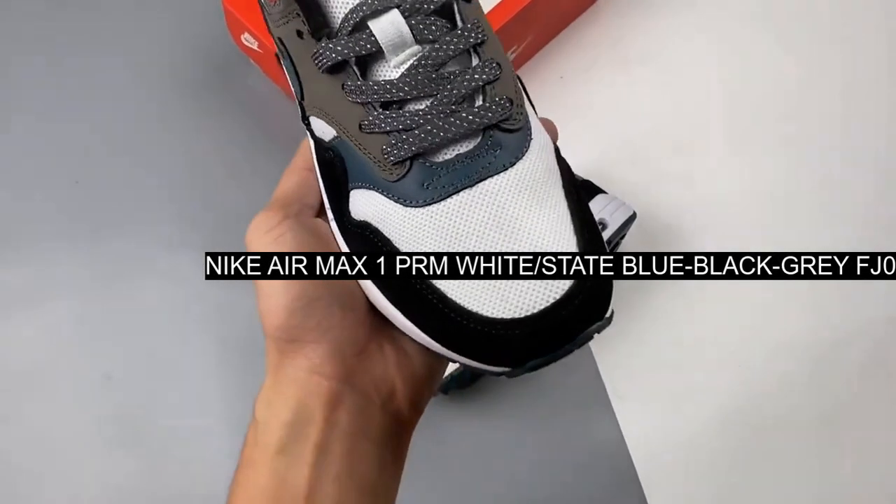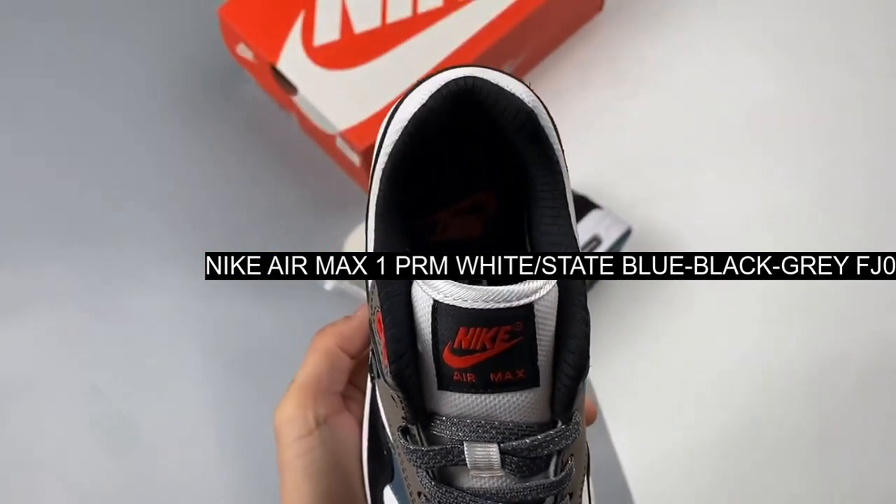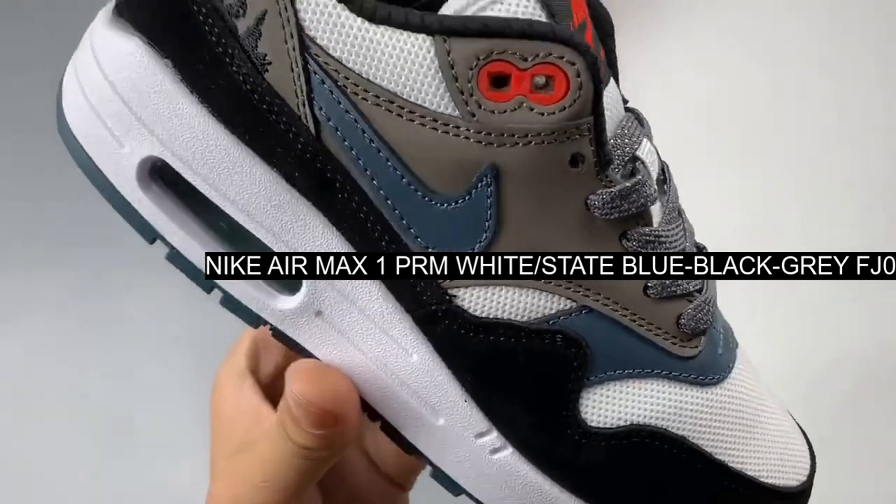If you're still unsure about getting that treeline tattoo, take one step closer with this latest Air Max 1.